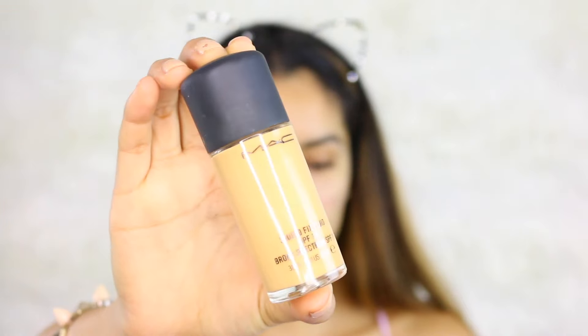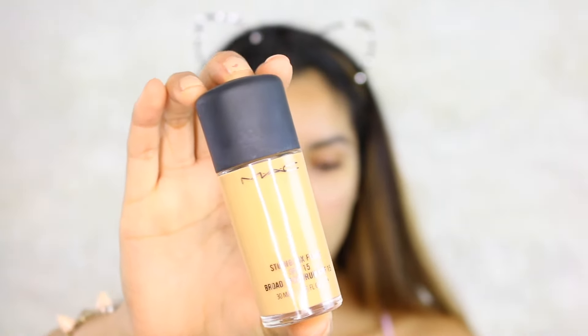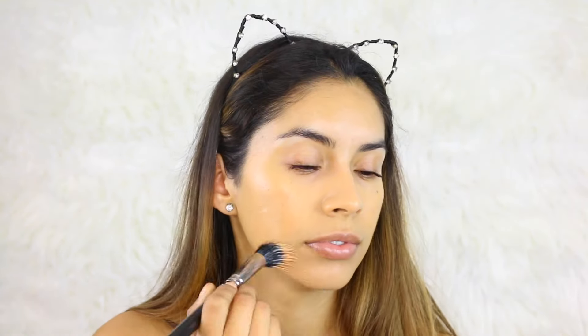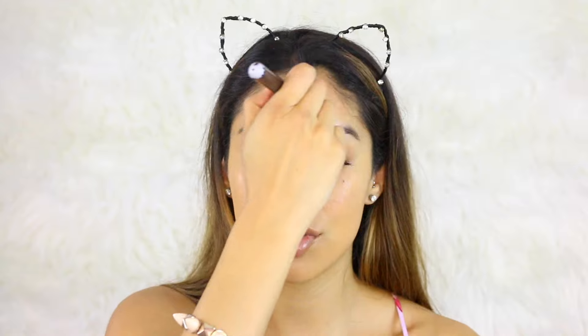For foundation, I'm going to use a more full coverage foundation — this is MAC Cosmetics Studio Fix Foundation in the color NC40. I'm going to use a dual fiber brush. You'll notice in all my videos I apply foundation first with a brush and then blend it in with the beauty blender, to give my skin fuller coverage because I have a lot of redness, and even with the color correcting primer it doesn't completely hide it.